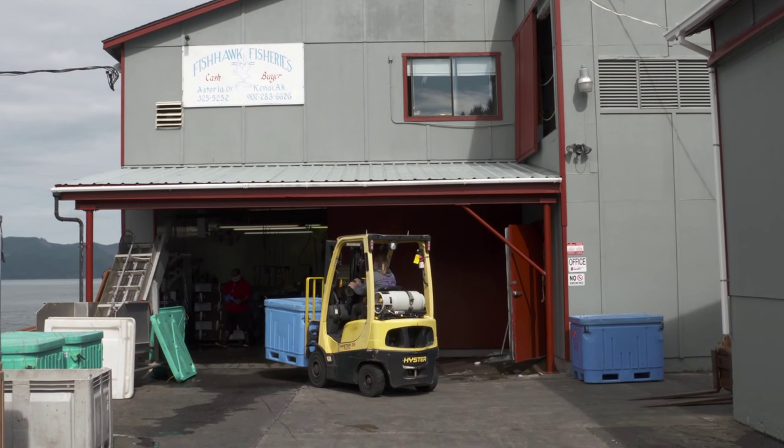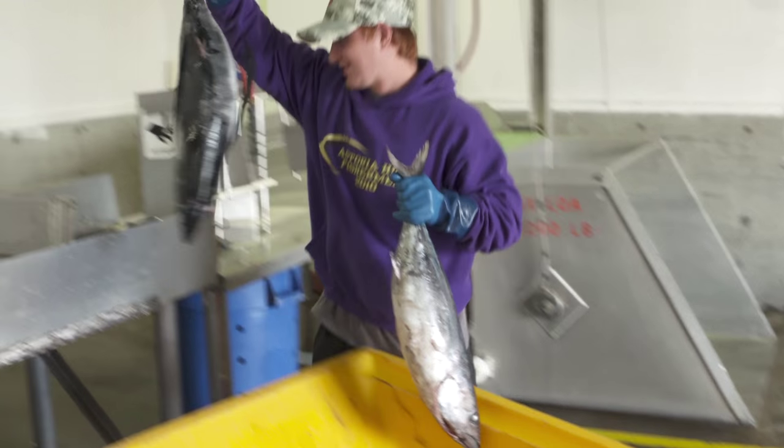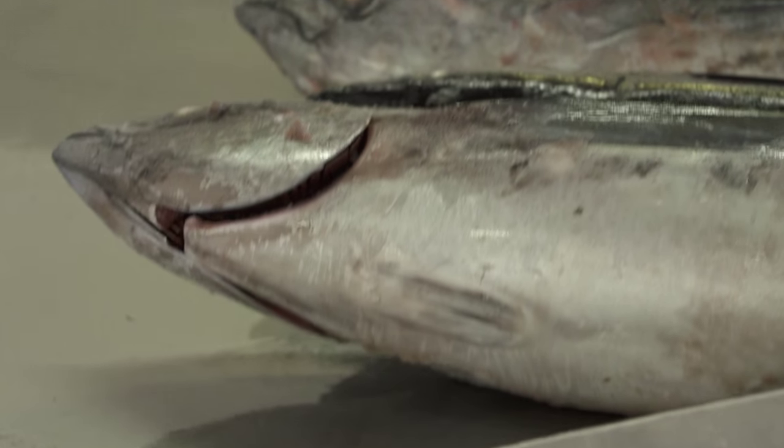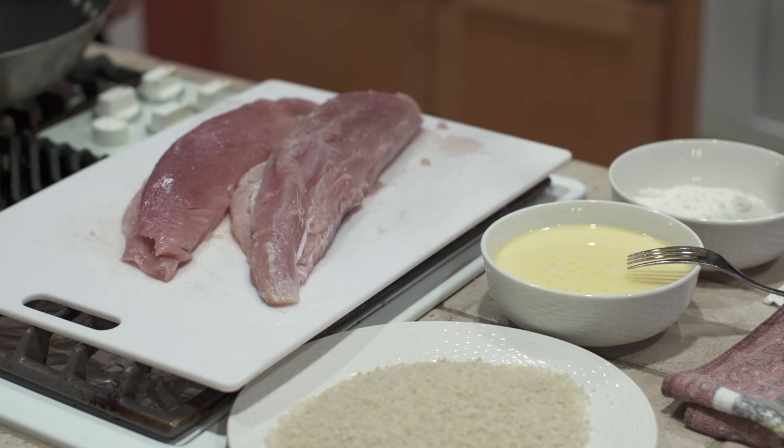In fact, 10 million pounds of albacore tuna will be landed in Oregon coastal ports this year. The tuna is worth up to 60 million dollars and is a critical part of small coastal economies. It is a great fish — it's easy to prepare. Kind of like chicken of the sea.